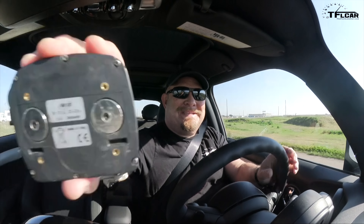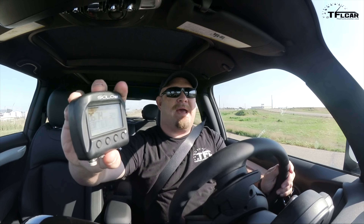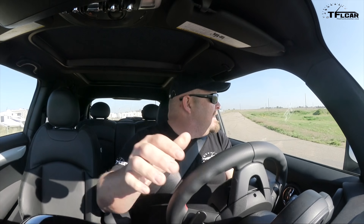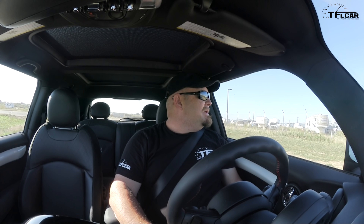6.74 seconds. Now remember, for those of you who are screaming and yelling after reading your various magazines — that that is slower than what various magazines say and what it says at the Mini USA website — you're right. That's because we're over a mile above sea level, and the turbocharger only compensates for a certain amount of horsepower that's lost at high altitude.